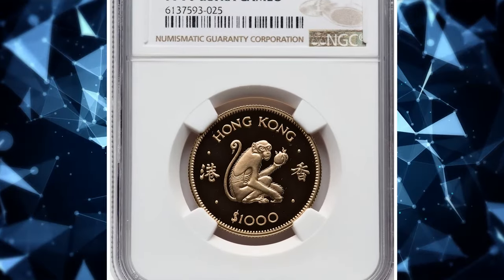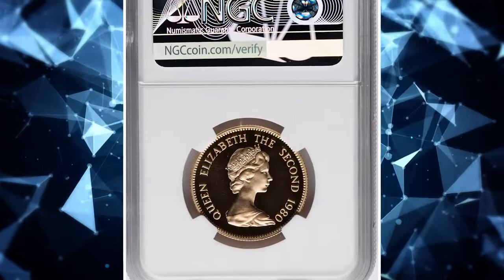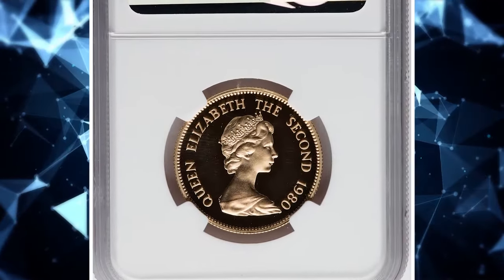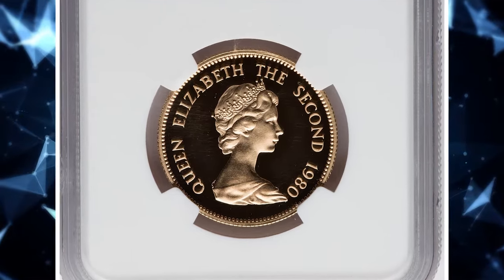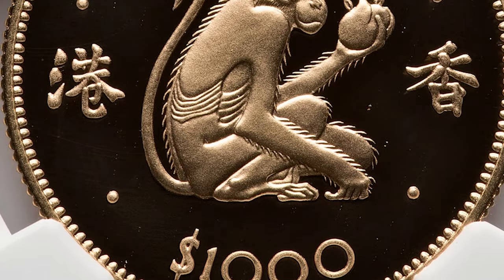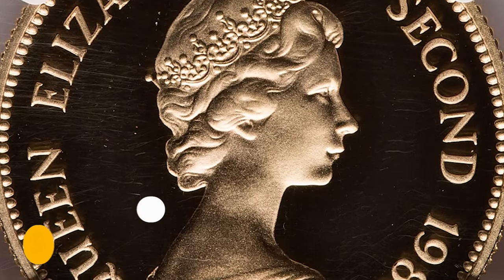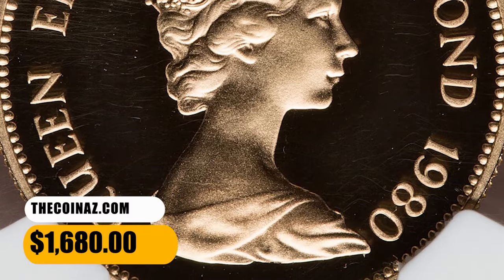Number 4: the 1980 Elizabeth II Gold Proof Year of the Monkey $1,000 from Hong Kong, graded as PR70 Ultra Cameo by NGC — the highest grade achievable for a proof coin in numismatics. This is a bullion issue from a lunar series, an unsullied, immaculate issue with an actual gold weight of 0.4708 ounces.